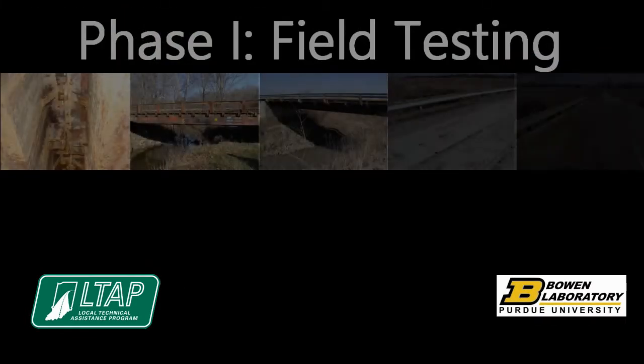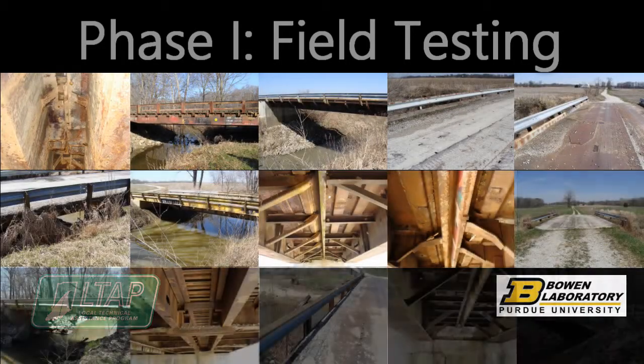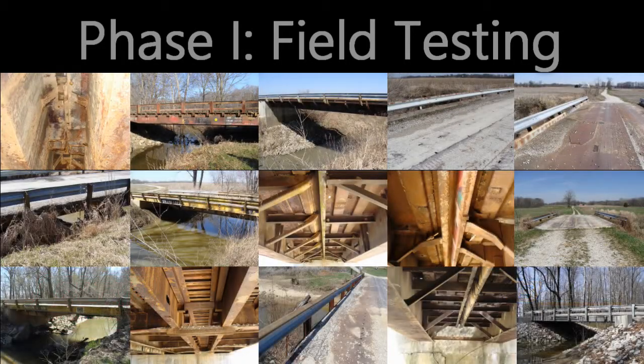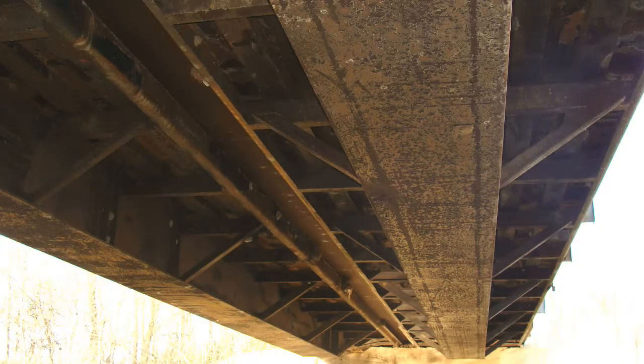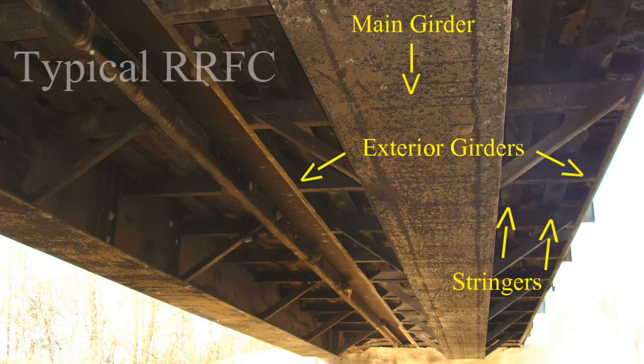A representative sample of 25 bridges in Indiana were chosen to perform field visits and further investigate the geometry and common construction of rail car bridges. Although there are many types of railroad flat cars, most used as bridges in Indiana are constructed with one main girder, two exterior girders, and a system of stringers. Stringers vary in size and shape and are located between the main girder and each exterior girder. This type is considered a typical railroad flat car.